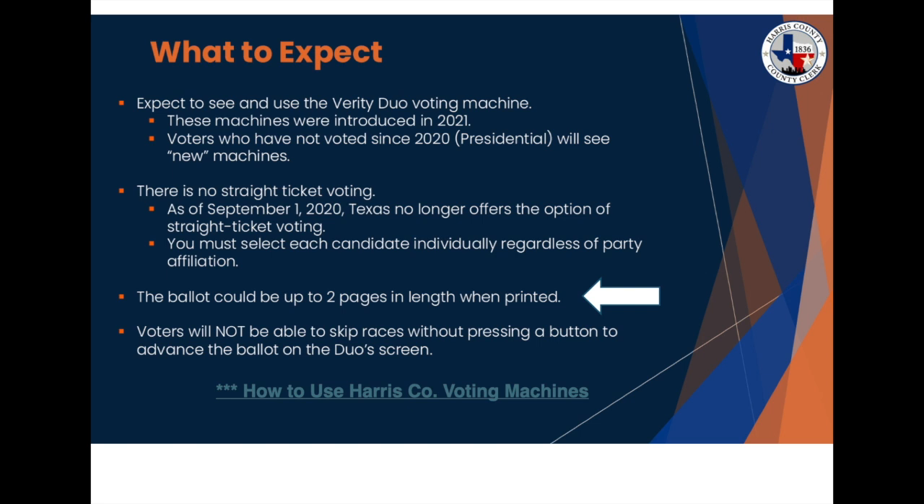The 2024 ballot is long — up to 70 races. Because Texas does not allow straight ticket voting, you will need to cast a vote in each race. If you vote in each race, expect the process to take about 10 minutes. You're not required to vote in every race, but you will need to press a button to move the ballot forward. Instructions will appear on the voting machine screen.